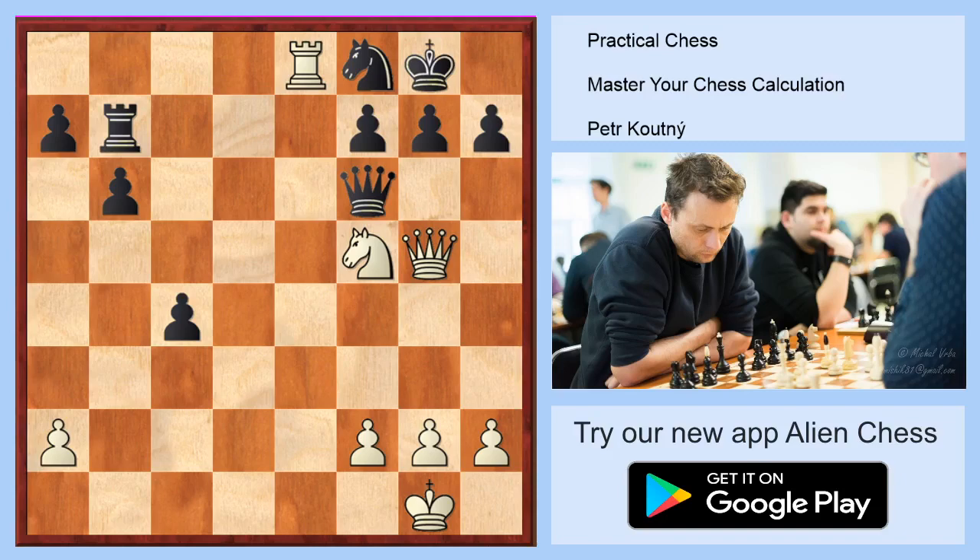Hello everybody, my name is Petr Koutenini and welcome to another YouTube chess training video. We can master our chess calculation because improving our chess calculation is the best way to improve our chess. What do you think white will play in this position, or how will white win this game? Stop this video for a while and ask yourself, if you are an improving chess player, if you will find the winning moves for white.